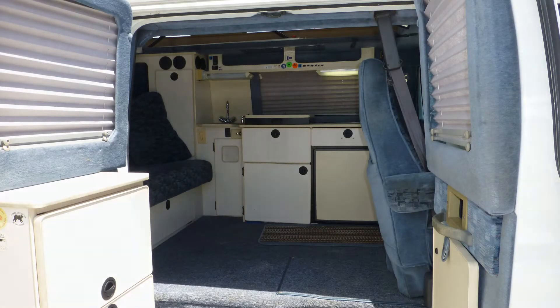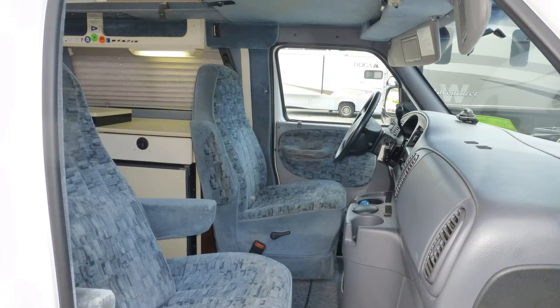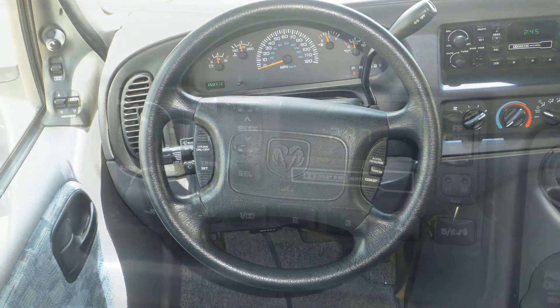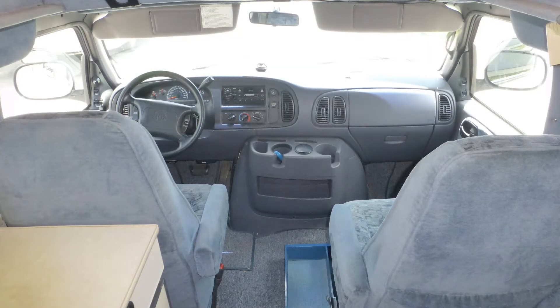Upon entering this camper van, you'll be astonished by its roominess. The well-appointed cab includes plush velour captain's chairs, tilt steering with cruise control on the wheel, in-dash AM-FM cassette stereo, and map lights.